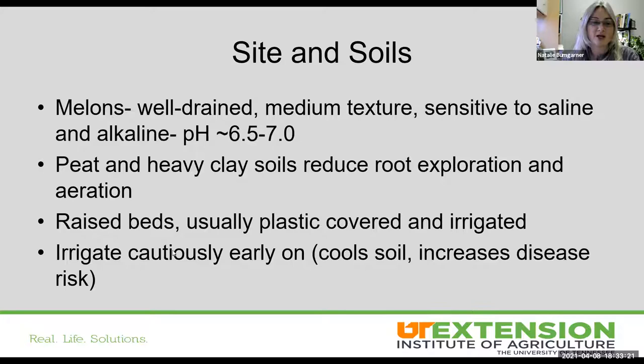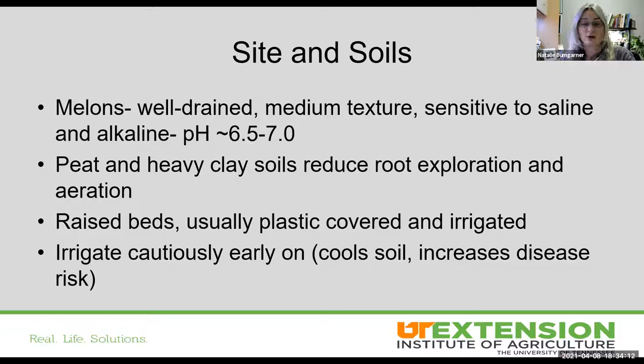Raised beds that have drip irrigation can keep leaves dry, reducing disease pressure, and plastic mulch helps manage weeds and increase soil temperature. One thing I should pay more attention to is not getting too carried away with irrigation early on. Moisture in the soil can cool the soil a little early on and potentially increase some damping off and disease risks. So what are some keys to getting started well in melon production? Cucumber beetles are our main challenge, along with soil temperature, seed protection, the question of direct seeding versus transplanting, and planting at the proper time.